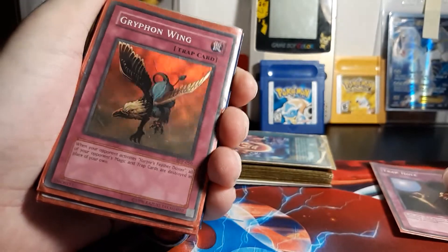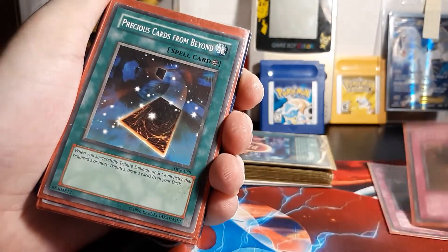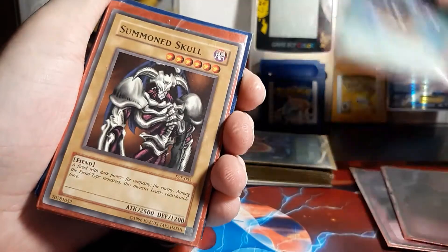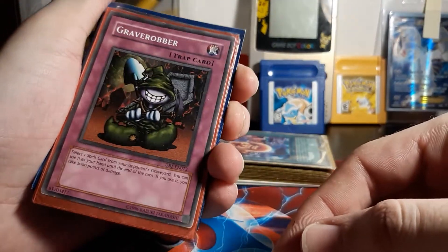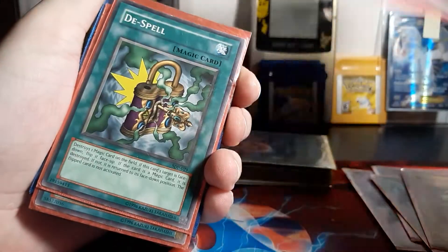Got Trap Hole, holographic, Griffin Wing, Precious Cards from Beyond, Summon Skull. Ooh, Grey Robber — nice. That's an iconic card, I feel like.